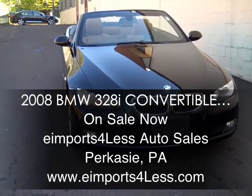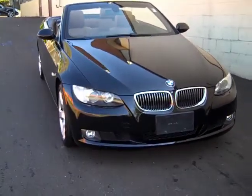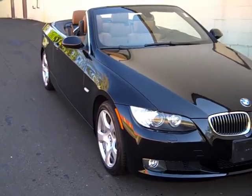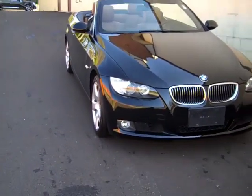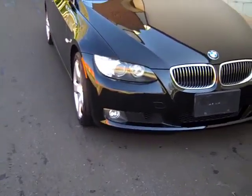We're here today at eImports4Less shooting a short video about a vehicle we've got available for sale. This is a 2008 BMW 328i convertible — their hardtop convertible. The car's a black color with a saddle brown leather interior. So let's take a closer look at the condition here.